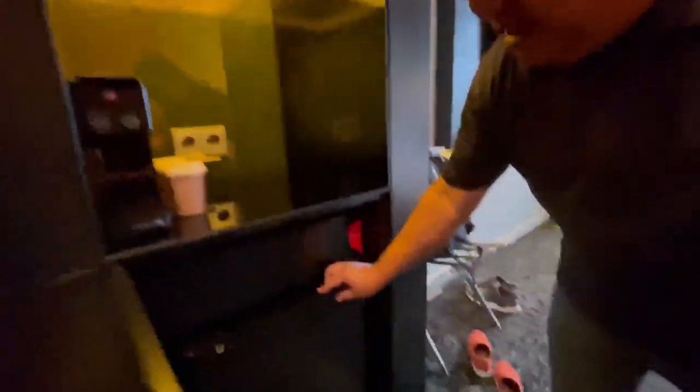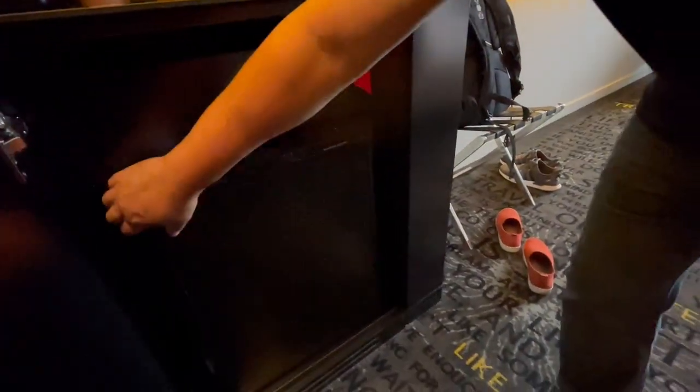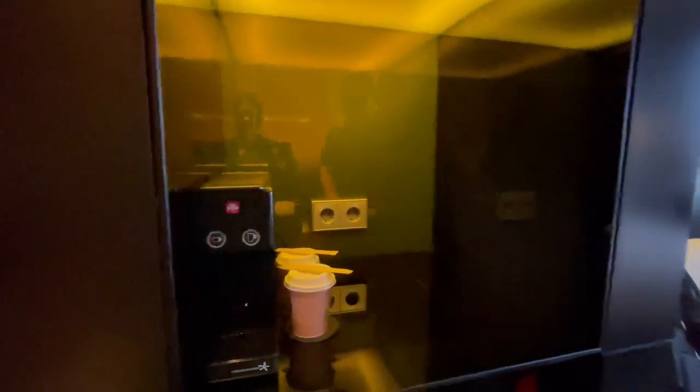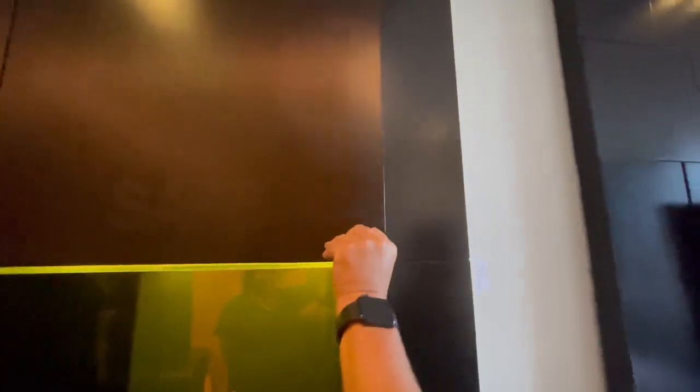Come on over here — we have an in-room refrigerator, if I could figure out how to open it. There we go. There's a fridge and we have an elite coffee maker, which is nice. There's also a safe. So we have all these cool things in these cubbies here.